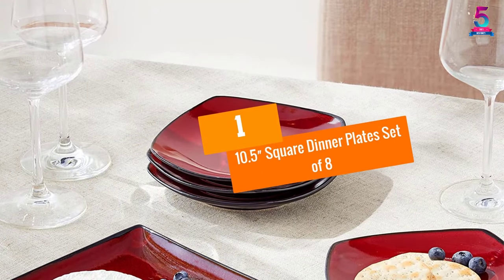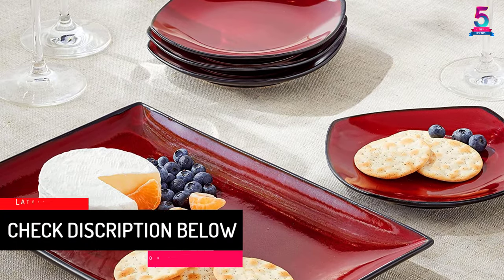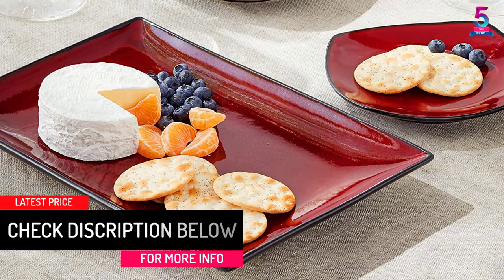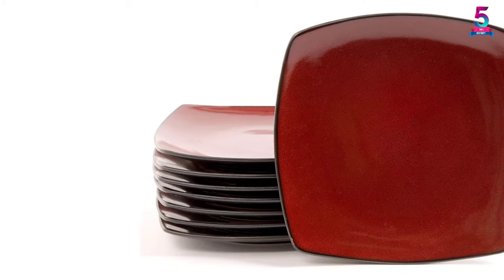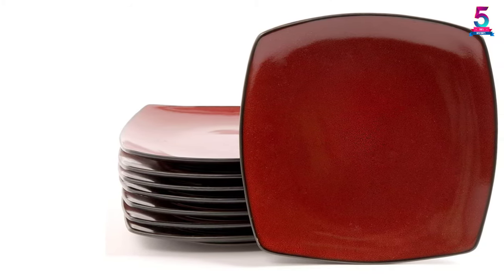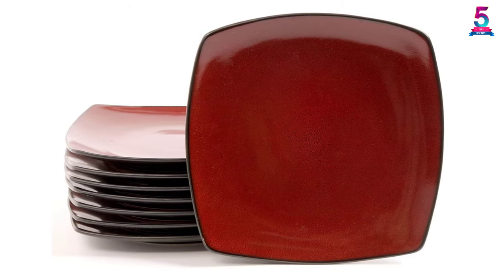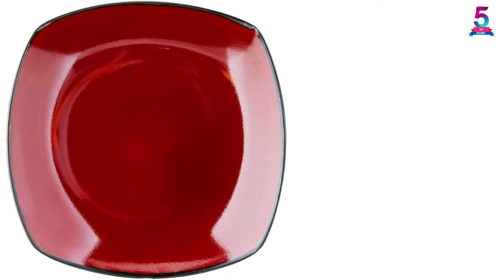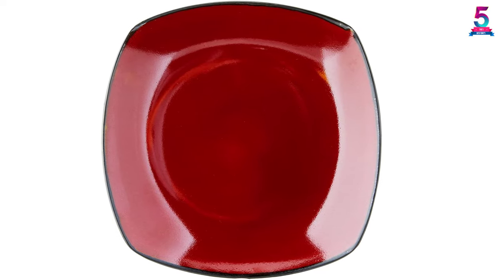At number 1: the 10.5 Square Dinner Plates Set of 8. With a modern red design, they are a simple yet elegant way to present food for an amazing dinner with family or guests. This set of 8 square plates is made of sturdy, high-texture stoneware, making it microwave safe for everyday use. It is finished with a stunning reactive glaze, great for elegant dinner parties, and is also available in black.